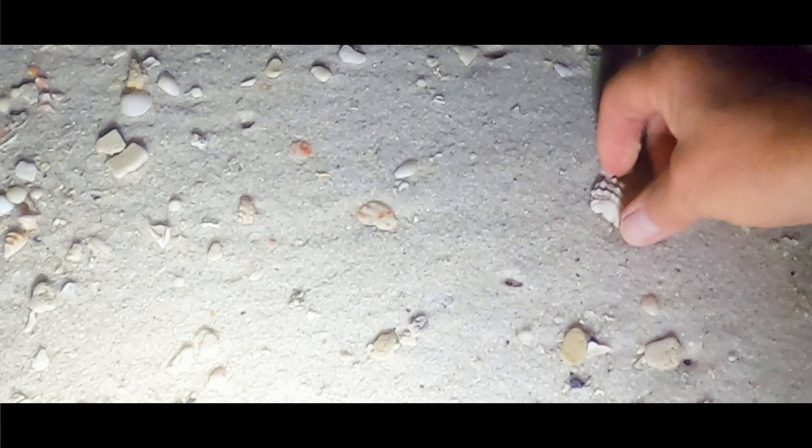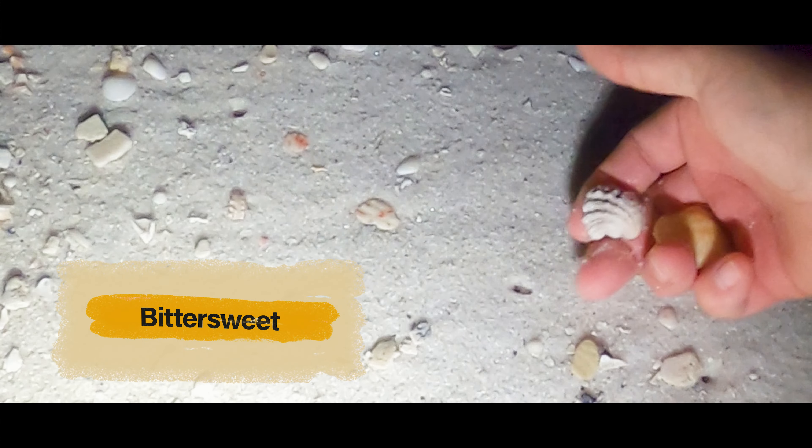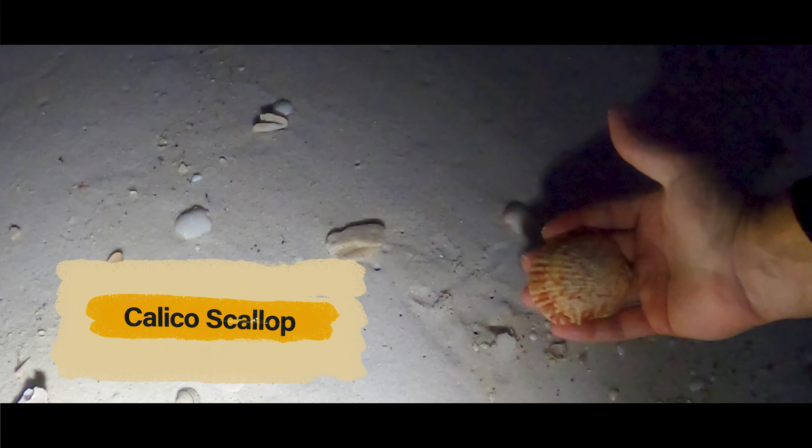Bittersweet. Tiny jewel box. Still some good shells — I'm not seeing another bonnie; I wonder if we walked past one. Saw some heavier shells up ahead. That's a pretty big scallop.